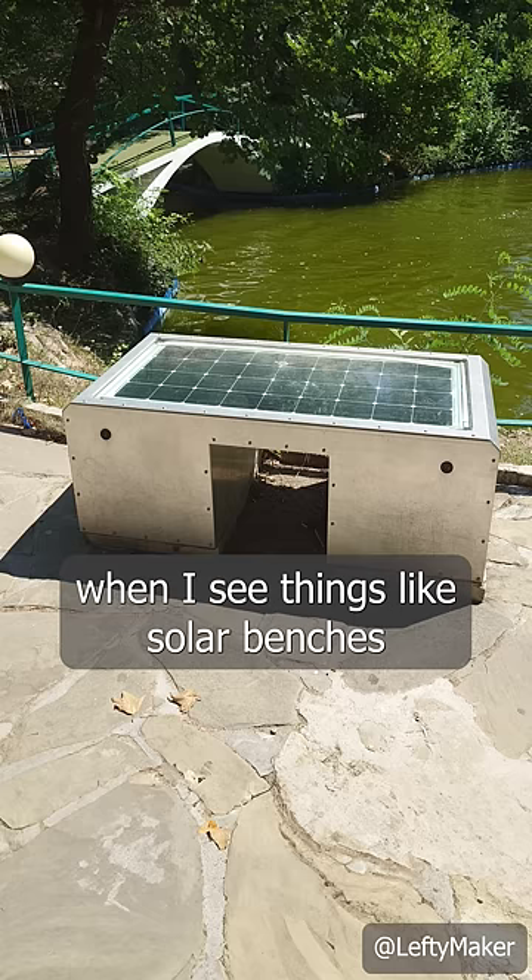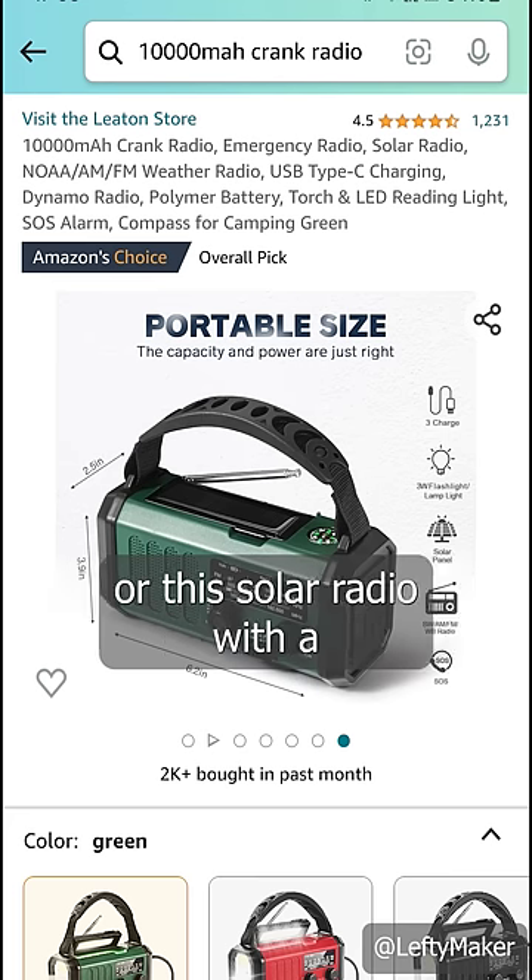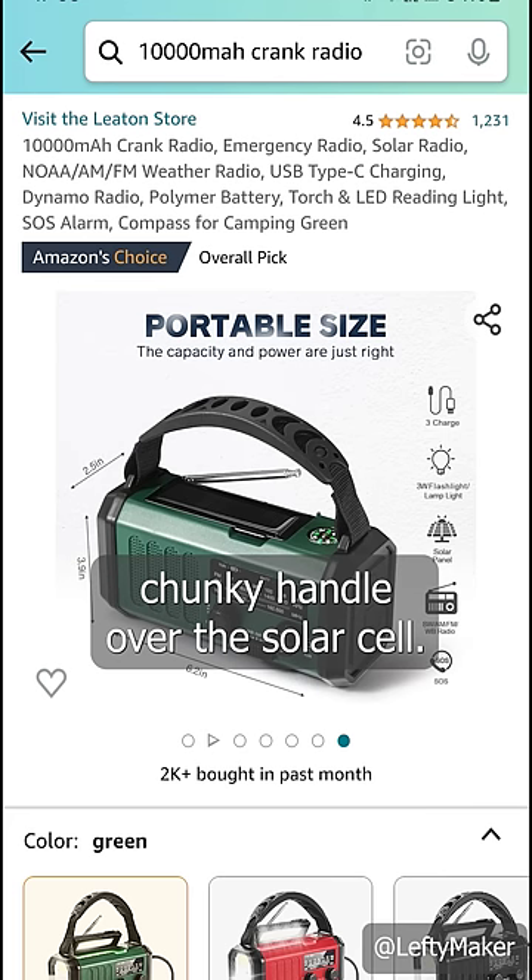This is why it's funny when I see things like solar benches or this solar radio with a chunky handle over the solar cell.